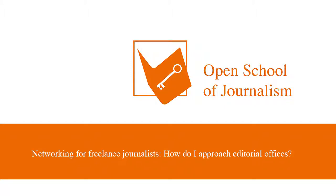Hey, everybody out there in cyberspace, this is Teddy Riley giving you Teddy Talks here in my podcast here in Brooklyn, New York. Today, we're going to be talking about networking for freelance journalists and how do I approach editorial offices?